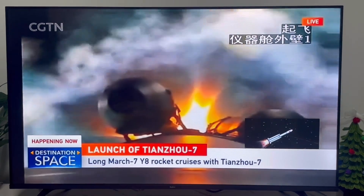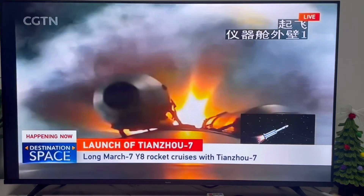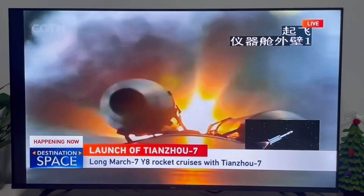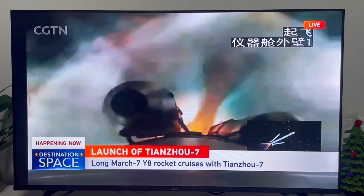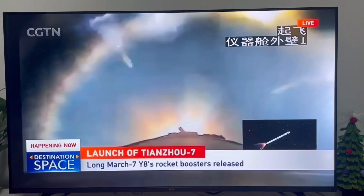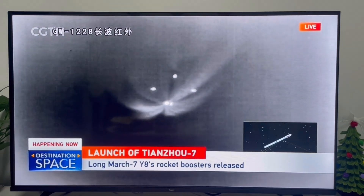We're also seeing the animation of the rocket at the bottom. You may notice that the flame is already in a different shape. The boosters have shut down and separated — a successful separation. We're looking at four dots — those are the separating boosters.